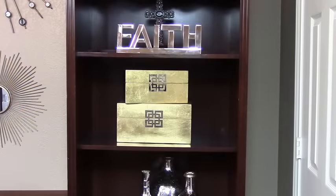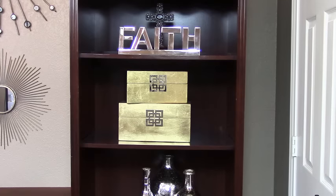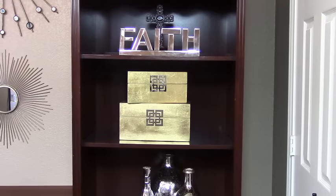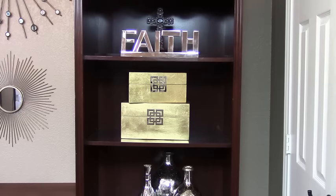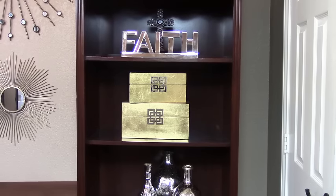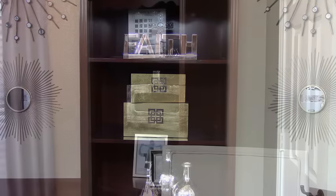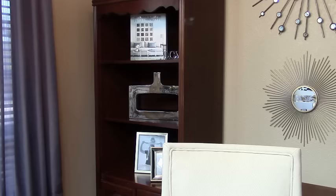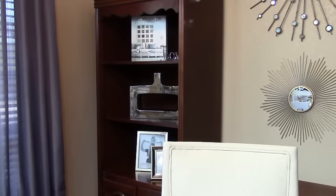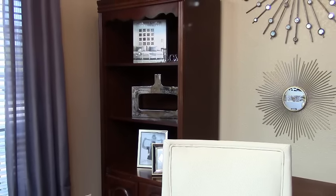The bookcases in this space were relocated from another room in my home. I like to accessorize my bookcases with meaningful themes — items that reflect my faith — using two of my favorite decorative memo boxes for unique storage. Another function of the bookcases is to house some of my favorite interior design books as well as some of my family portraits.